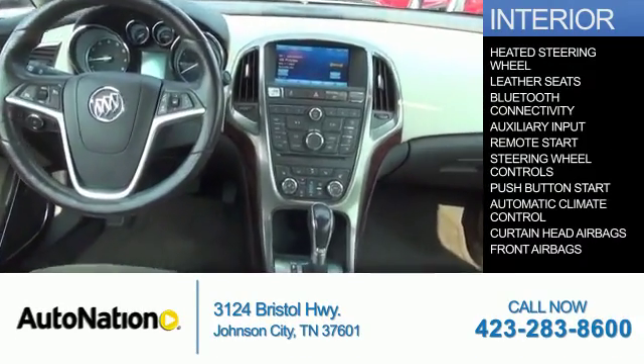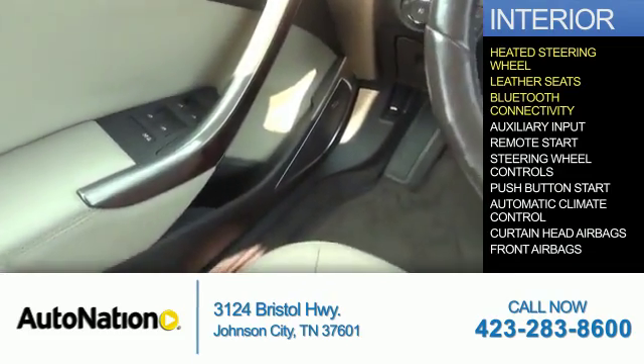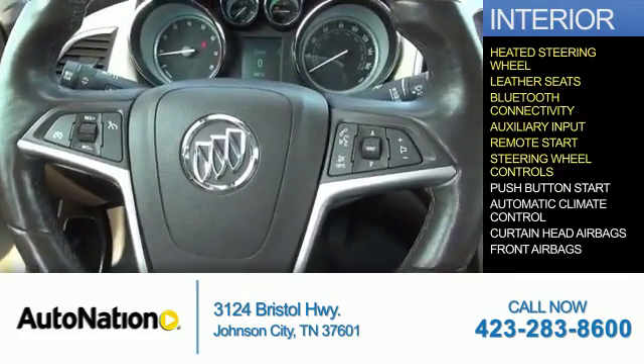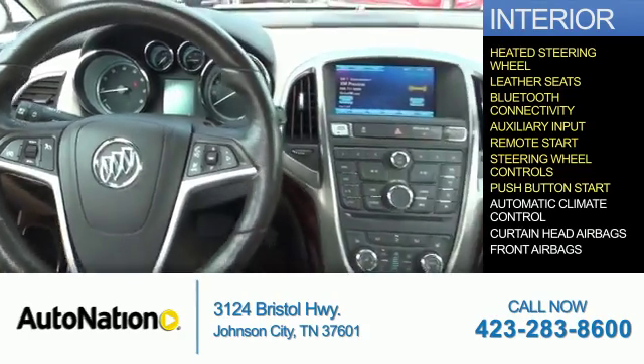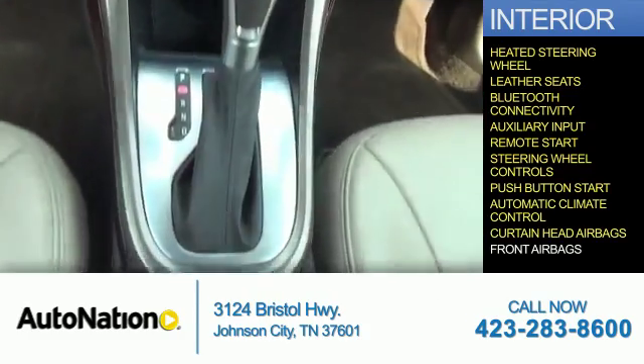Inside you'll find a heated steering wheel, leather seats, Bluetooth connectivity, an auxiliary input, remote start, steering wheel controls, push-button start, automatic climate control, curtain head airbags, and front airbags.